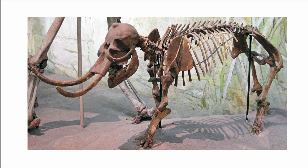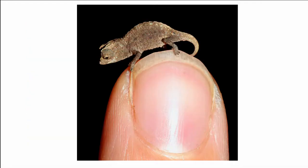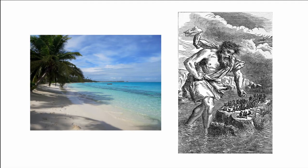From tiny deer to elephants smaller than man and a chameleon that could fit on your fingernail, island dwarfism is an evolutionary process that leads to miniature versions of mainland species, caused by the need to eke out a living on limited island resources.